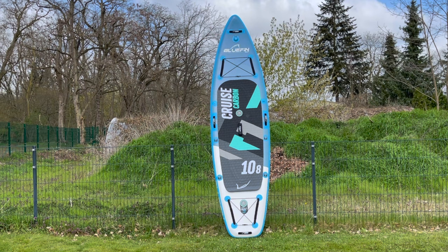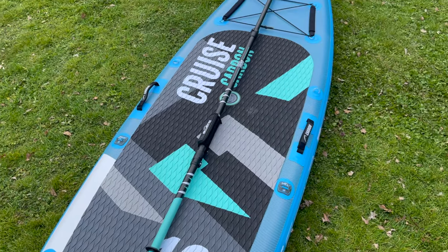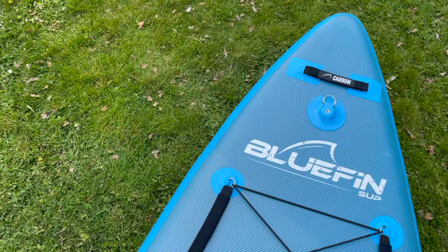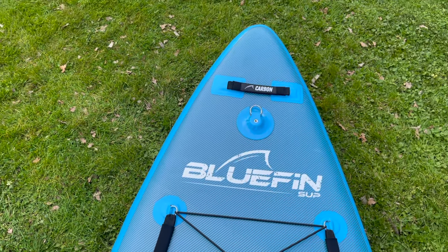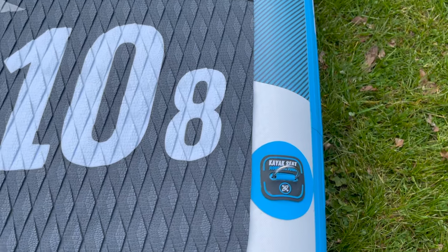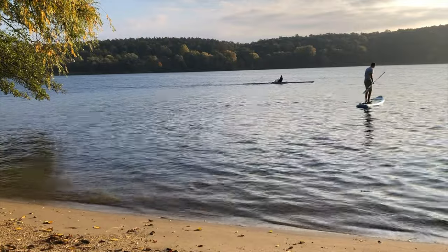The boards of the Bluefin Cruise Carbon series are, as the name suggests, so-called cruising boards. The great advantage of this shape is the combination of good tipping stability and improved glide. The solid width ensures that even beginners can keep their balance with a little practice, and the tapered nose reduces resistance when gliding, allowing for a faster pace.